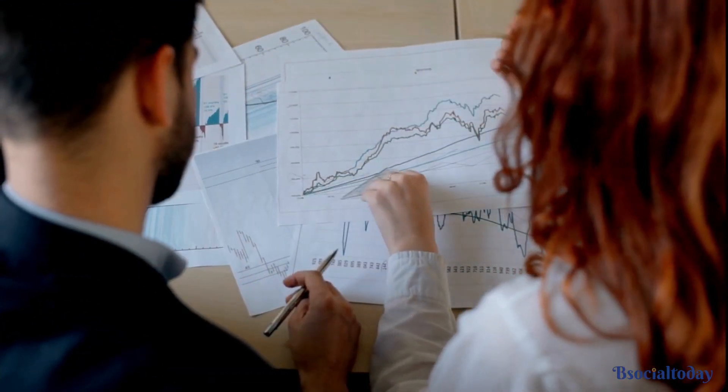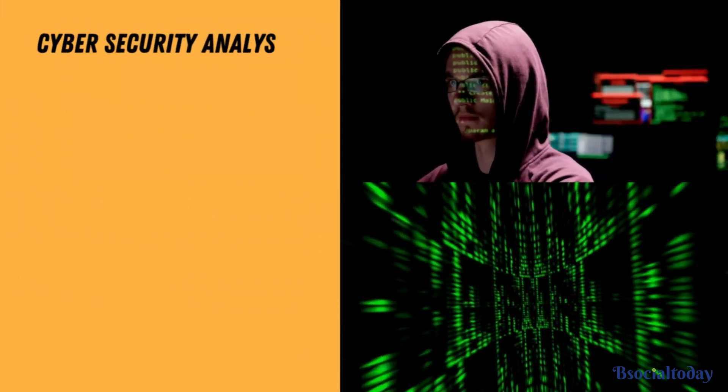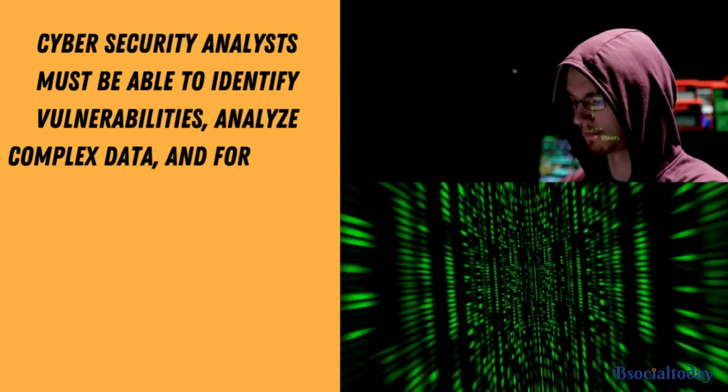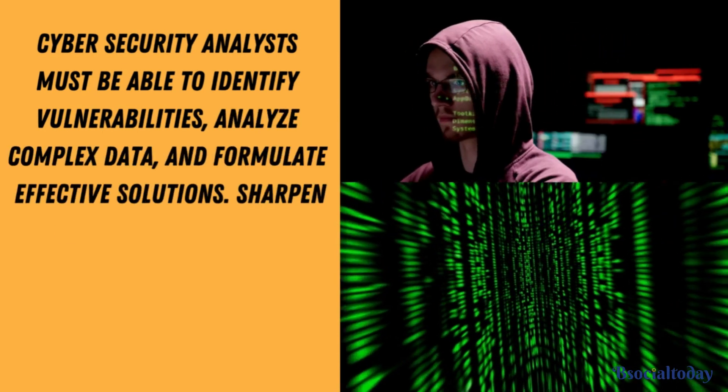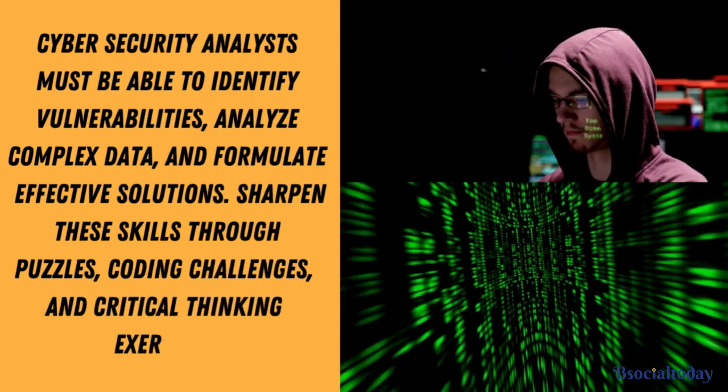Last but not least, develop your analytical and problem-solving skills. Cybersecurity analysts must be able to identify vulnerabilities, analyze complex data, and formulate effective solutions. Sharpen these skills through puzzles, coding challenges, and critical thinking exercises.